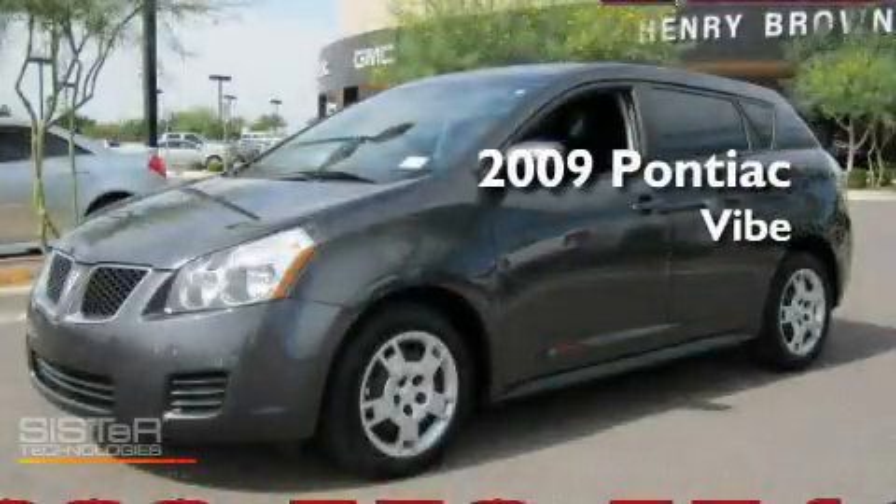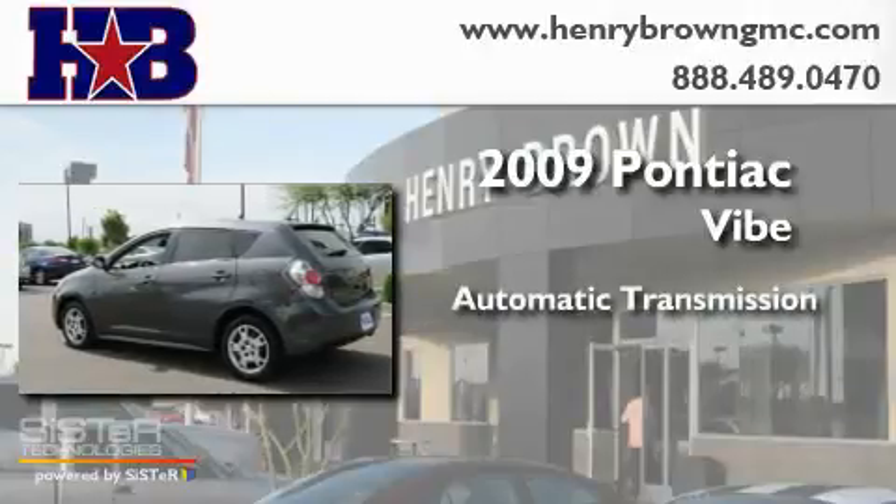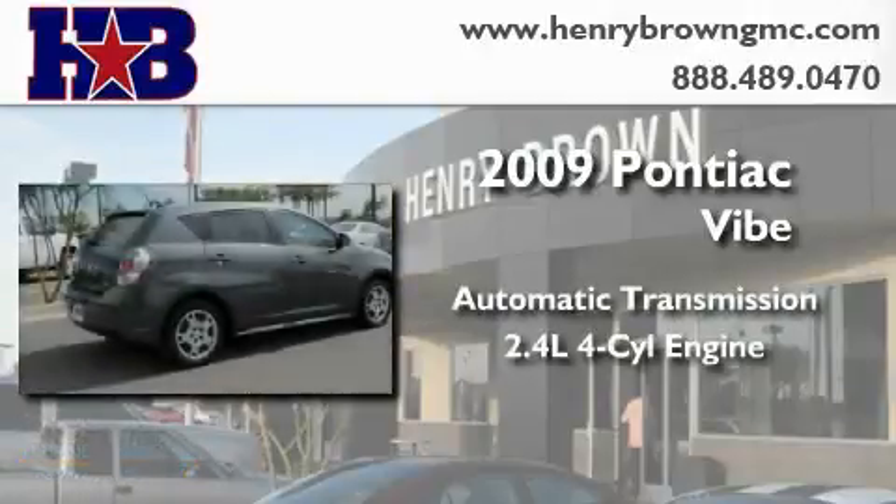This is a 2009 Pontiac Vibe. This compact has an automatic transmission and an inline four-cylinder engine.